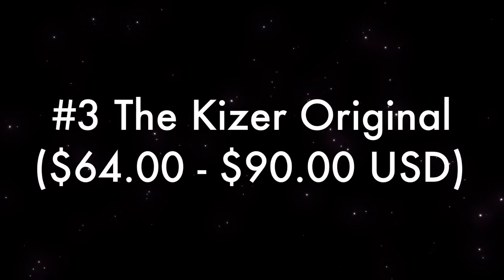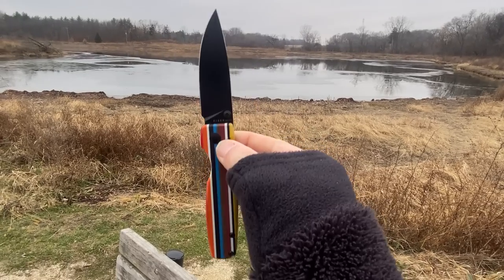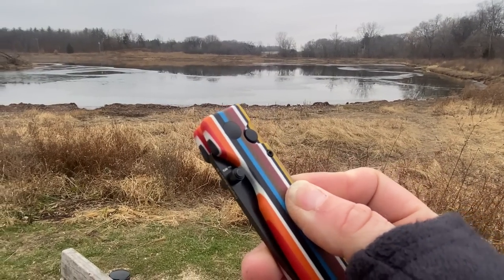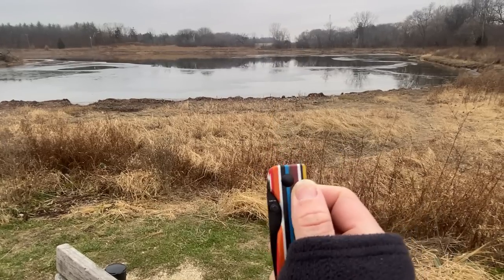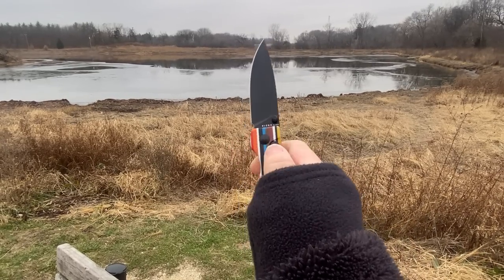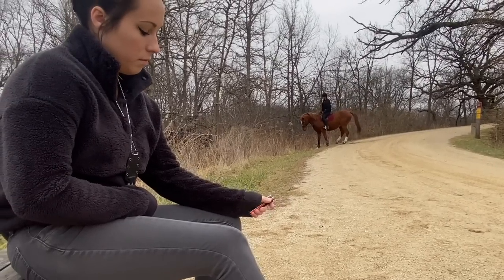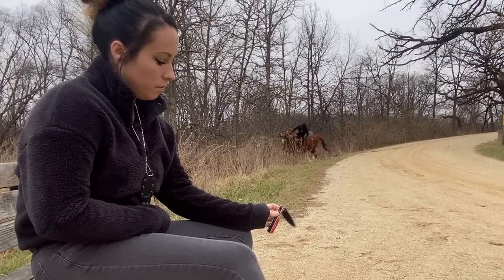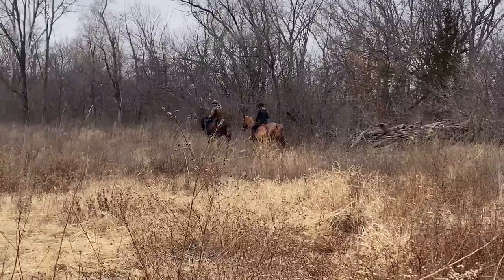Number three, the Kaiser Original. The Kaiser Original is one of the larger knives on the list today. It is a spiffy button lock and arguably one of the easiest to use, because you can use the button itself to deploy the knife as well as to close it, or you can choose to use the thumb stud to deploy. The button lock really makes it easy to close if you have your other hand full, which makes it one of the most beginner friendly knives on this list.